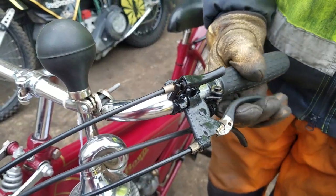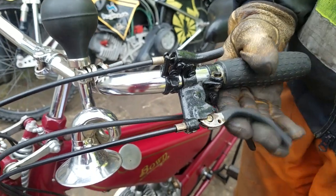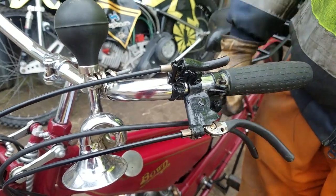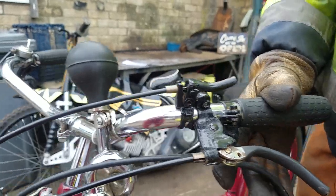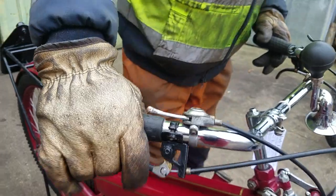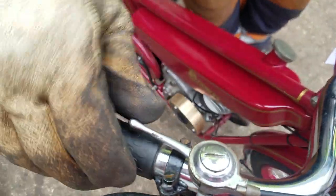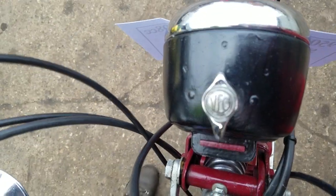This one is the clutch, and this would have had a little catch on here so you couldn't keep the clutch in — which is missing. That's the back brake, that's the front brake. And that's the nice little Villiers throttle. It's got Villiers VEC — Villiers Engineering Company, is that? Yes, I would assume it was.